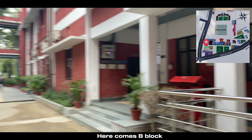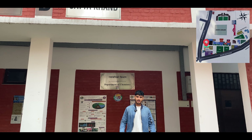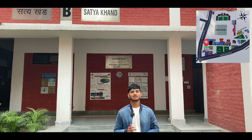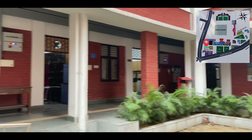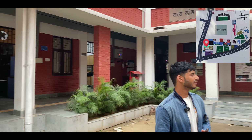After A Block, here comes B Block, where there are basically science courses. This block is the whole sciences department — botany, chemistry, physics, maths, etc. Here there are labs. You can see the chemistry department labs. In any department here, you will get world-class infrastructure.